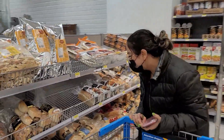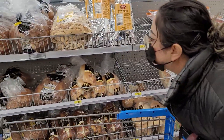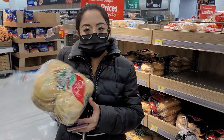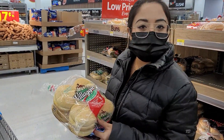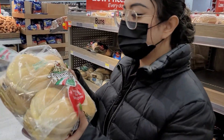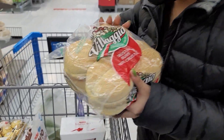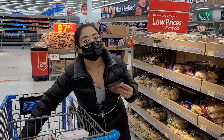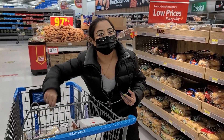Look at these breads, oh my god, they're pretty! We got our buns — like these Italian crostini buns, crostini, whatever you want to call it. These are super soft, oh my god! You guys keep guessing — what's gonna be on the menu tomorrow? Keep guessing!